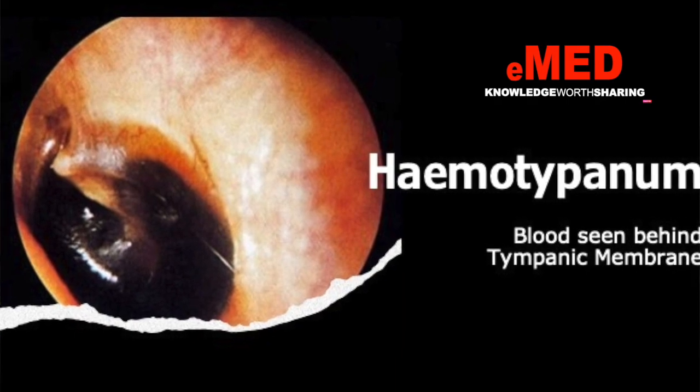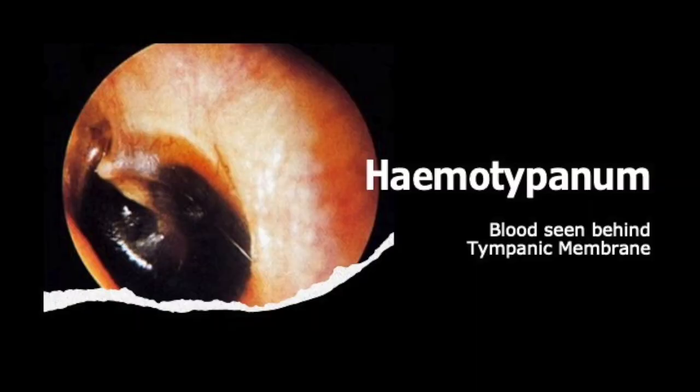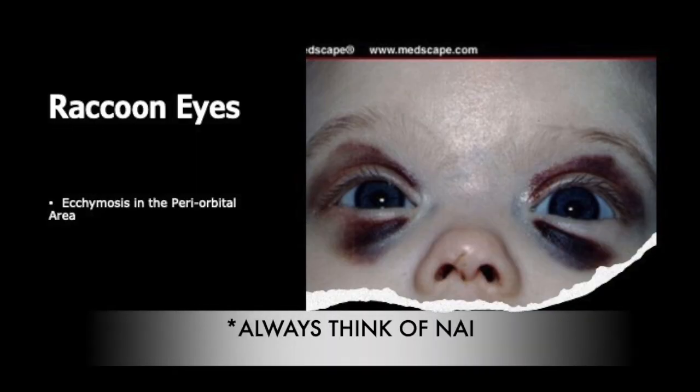This is an image of a tympanic membrane. When you look with an otoscope, you may see blood behind the tympanum — that is called hemotympanum. This image shows a child with bilateral ecchymosis around the eyes, resembling a raccoon, which is why it is called the raccoon eye sign.